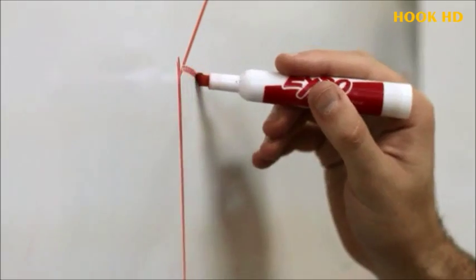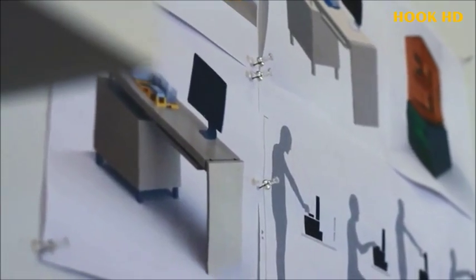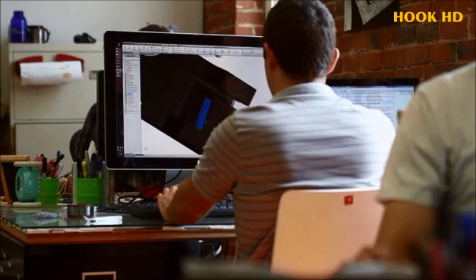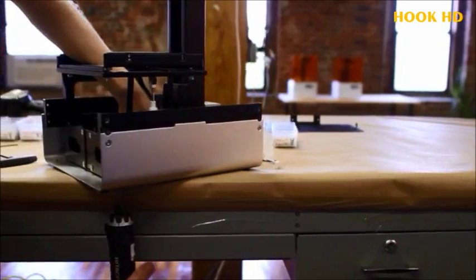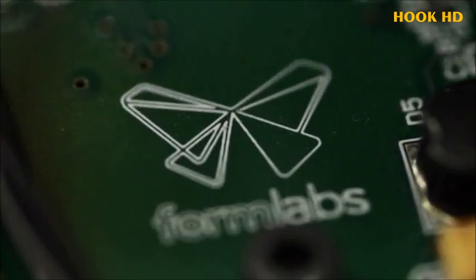Formlabs takes us a giant step closer to the engineer's dream, which is routine 3D printing the way they print on paper. To design a 3D printer that produces great parts every time, you've got to bring together a team of designers, engineers, and material scientists to make a tightly integrated product. If you can do that, you can fundamentally change 3D printing. And I think we've done exactly that.